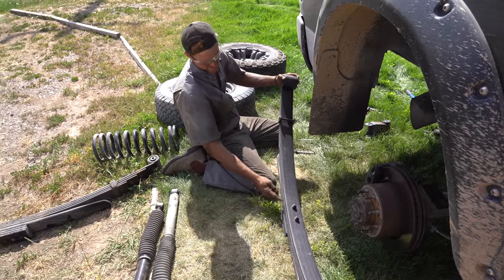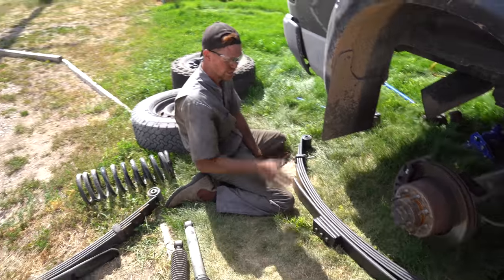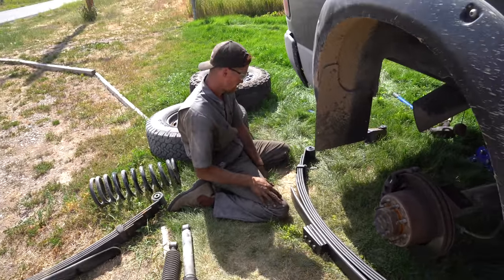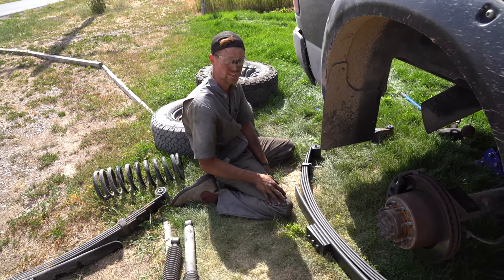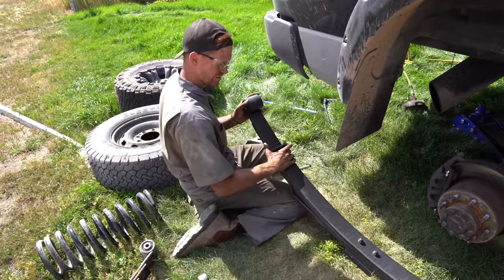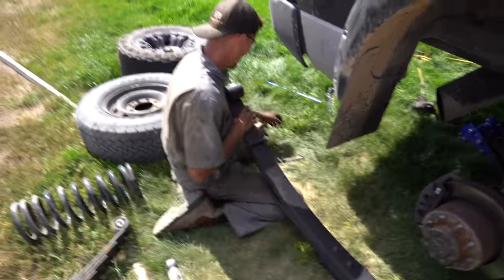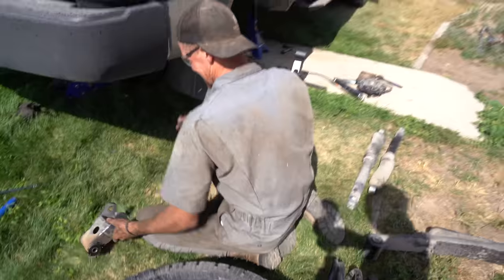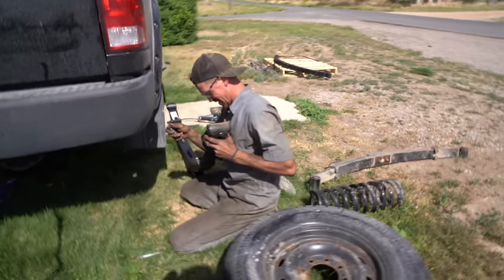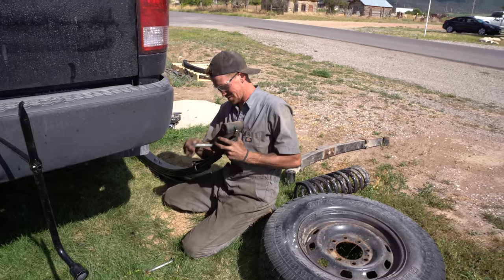This is called a leaf spring — they call it that because these pieces of metal are called leafs. It's a system that's probably over 150 years old and they still use it. They had this system on wagons with metal leafs and wooden wheels. This is back when you were a child? Yeah, this is when I was coming up in the world. Me and my wagon-building skills really came in handy.